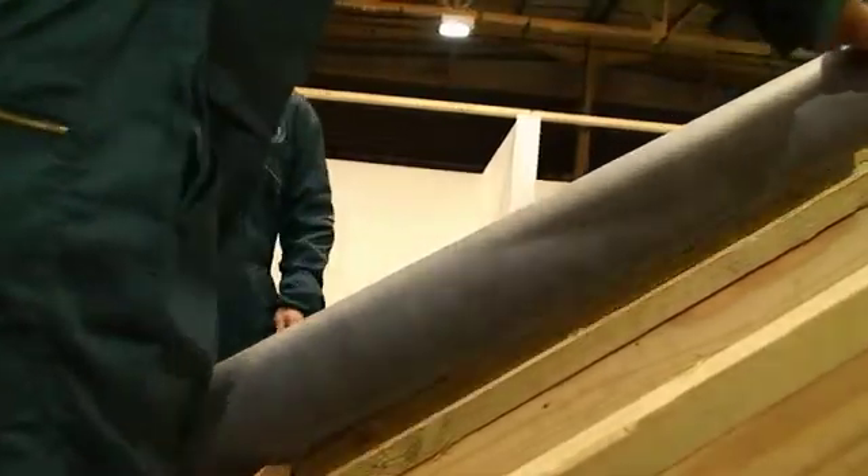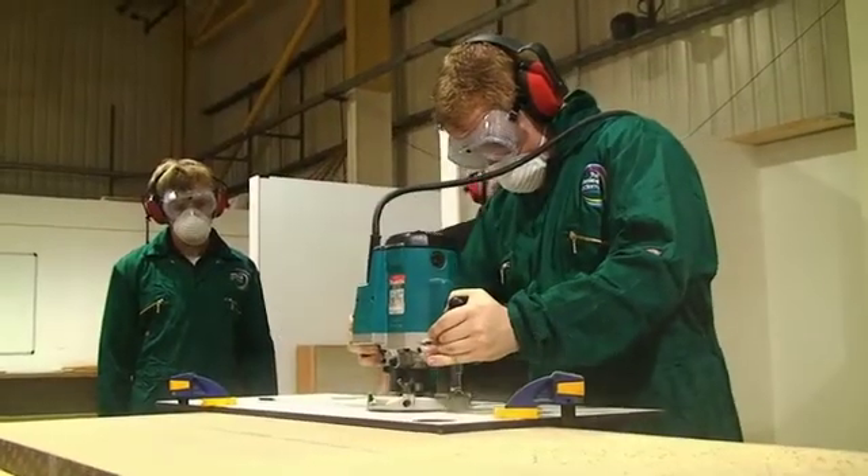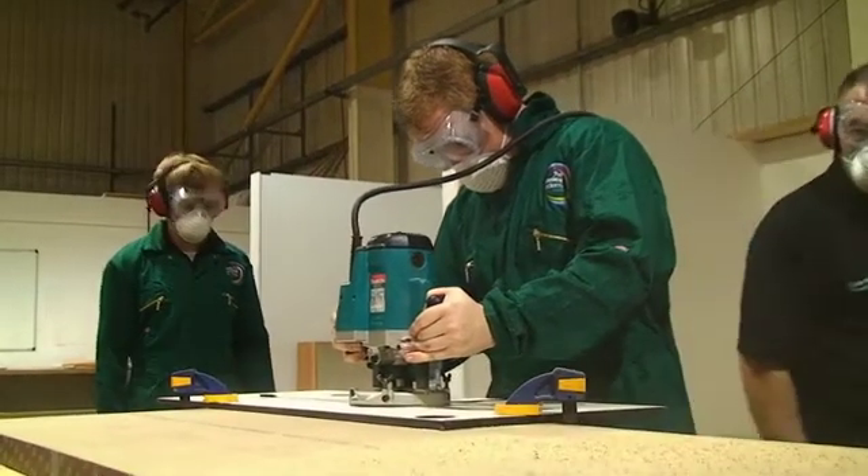Before I came to the college, I was self-employed for 30 years. I've got 30 years of experience building houses, extensions, garages, fitting many, many kitchens and many bathroom suites over the years. These are the skills that I'm now passing on to the students.